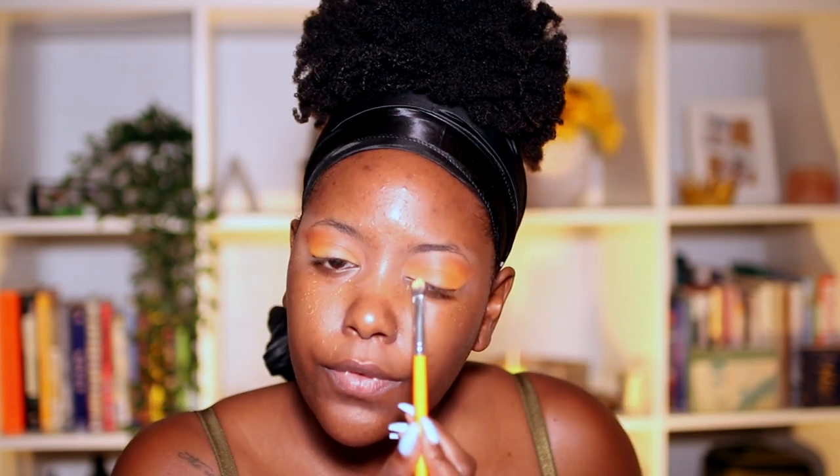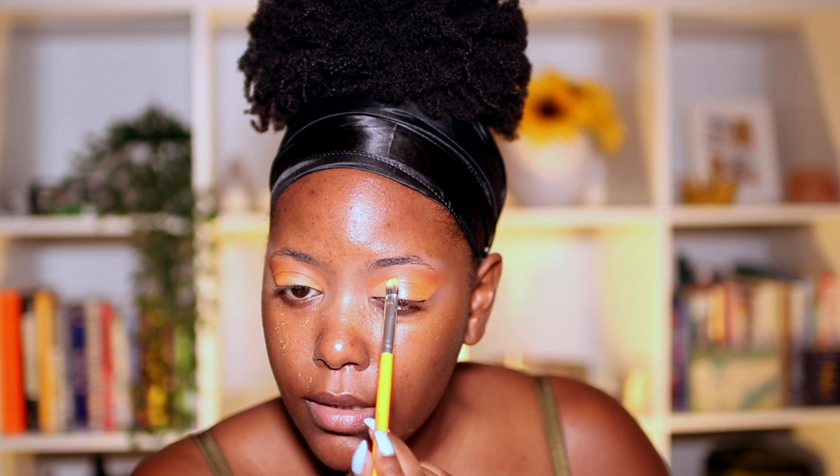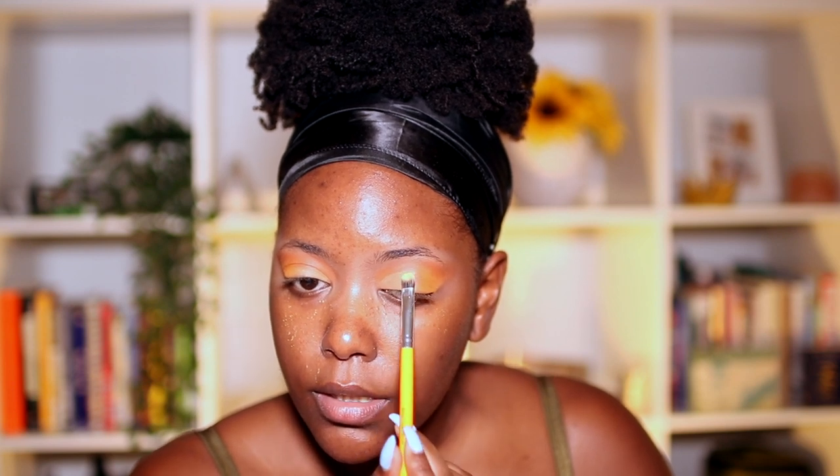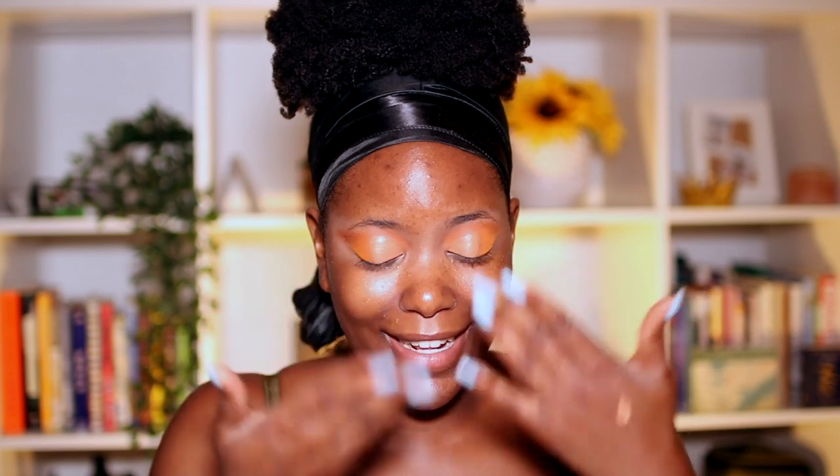I'm using a flat brush to carve out the front right here — using the concealer as a base, bringing it a little bit above my crease and patting it on. I'm doing it on the other side too. I'm trying to let this dry a little bit — I am winging it, you guys.